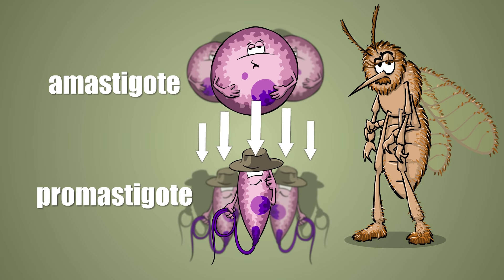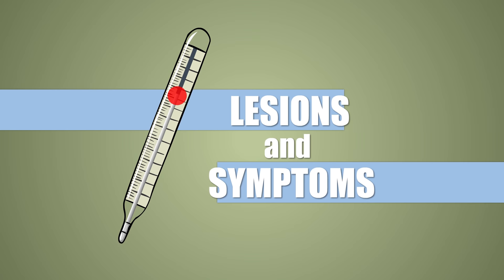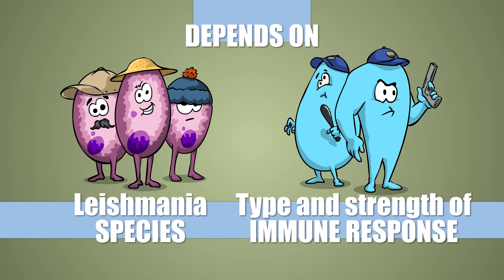Sandflies will of course easily siphon up some of the amastigotes from the blood, and will transform them into infective promastigotes in 6 to 9 days, and we're back to where we started. But let's see what symptoms and damage Leishmania is responsible for in the host. This greatly depends on which of the Leishmania species one gets infected with, and on the type and strength of the immune response mounted.